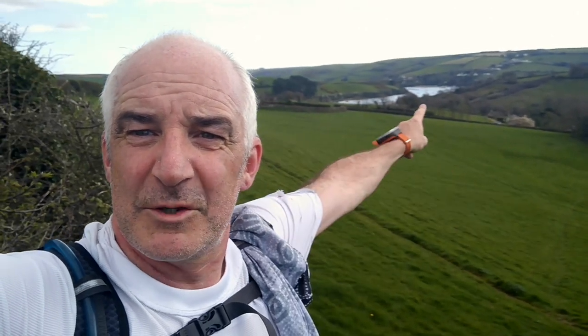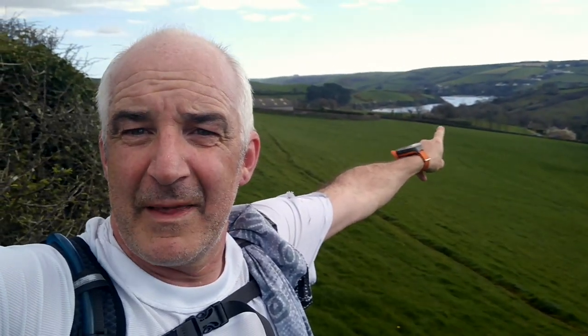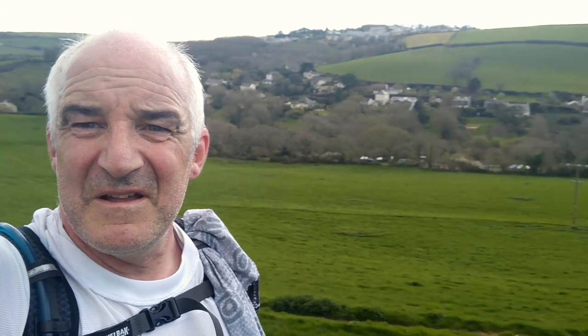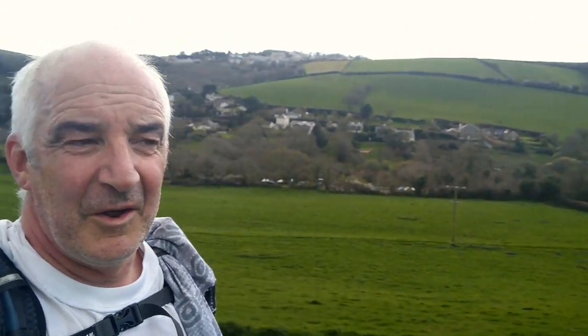Just dropped down off the top ridge, coming down into Lower Batson, and that's the Salcombe Estuary in the background. What a lovely little view here. Not a bad start to a long run — see if I'm quite as chirpy later on.